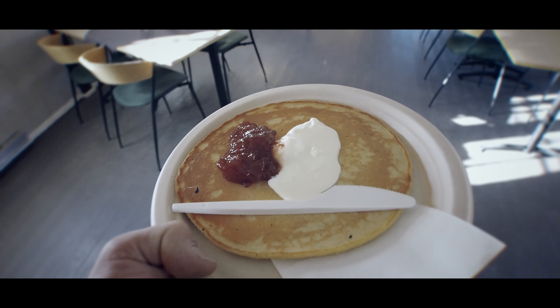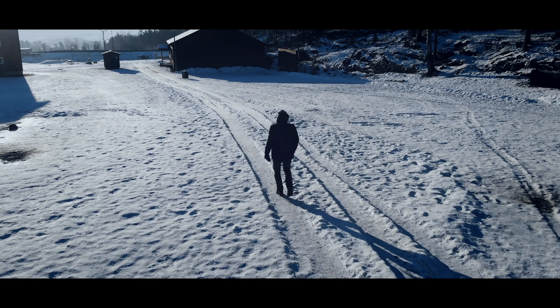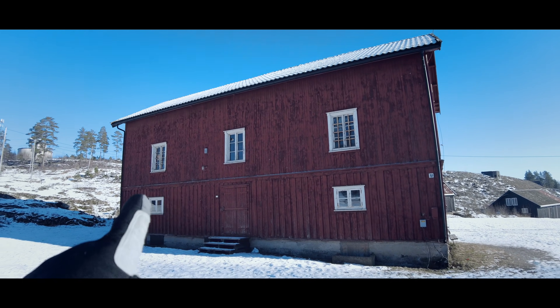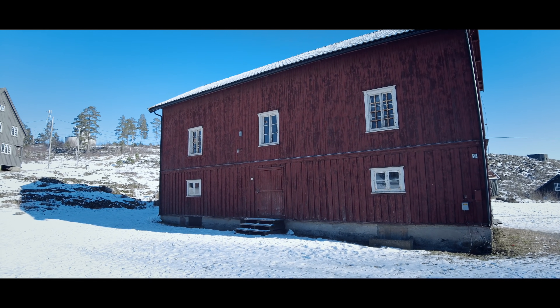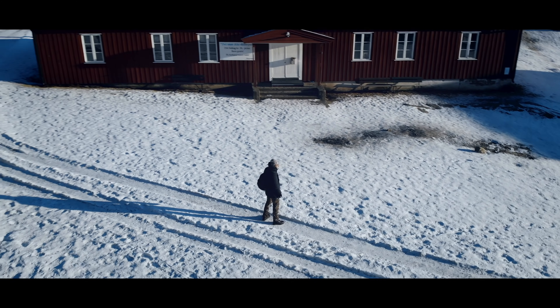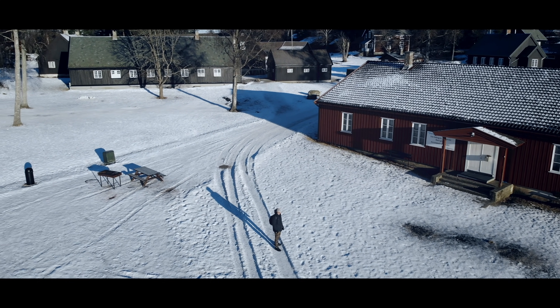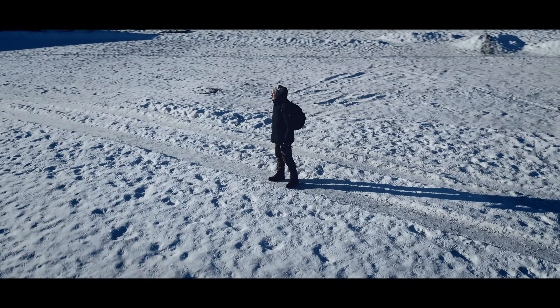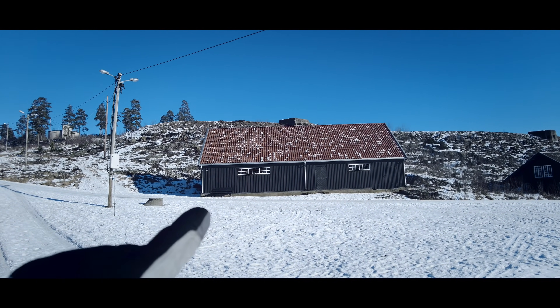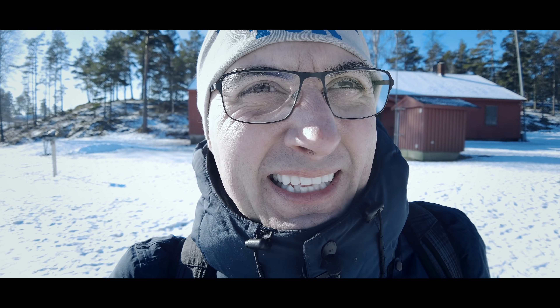Da blir det altså svele med rømme og syltetøy. Bare sjekk det her - helt nystekt. Er du her på Høytorp, så må man få seg en svele. Her har liksom tiden stått stille - bare se på det flotte bygget, helt urørt fra 1915. Og se på de andre husene som står her, flotte gamle militære bygg. I det bygget rett foran meg er det et artillerimuseum, og det skal jeg få lov til å ta en titt på etterpå.